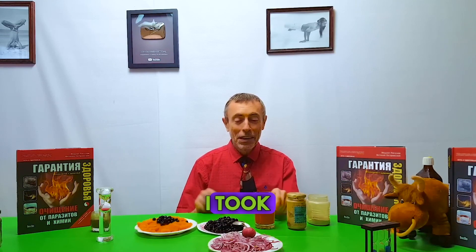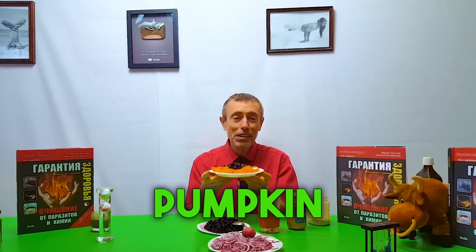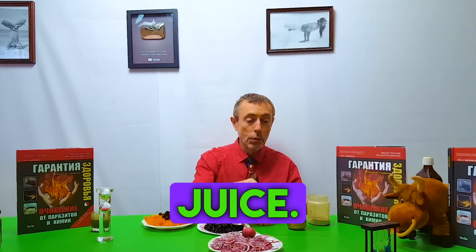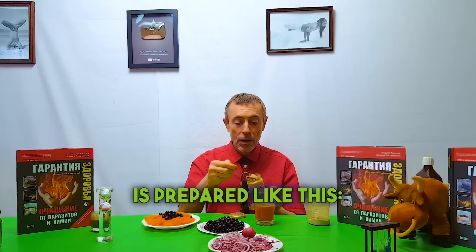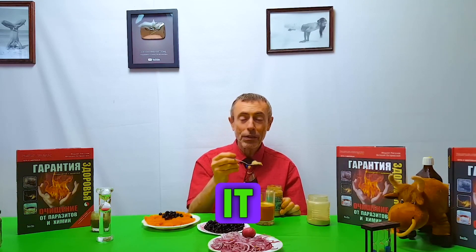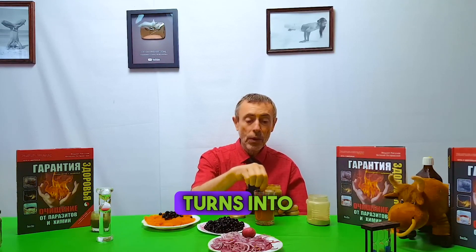For breakfast, I took a raw pumpkin and grated it. I don't cook it because when it's raw, it's better. Here's some pumpkin juice. I drop one spoonful of ginger paste into the pumpkin juice. Ginger paste is prepared like this: take ginger roots, grind them in a blender, and put it in a jar in the refrigerator. This paste is really easy to make. It turns into ginger juice.